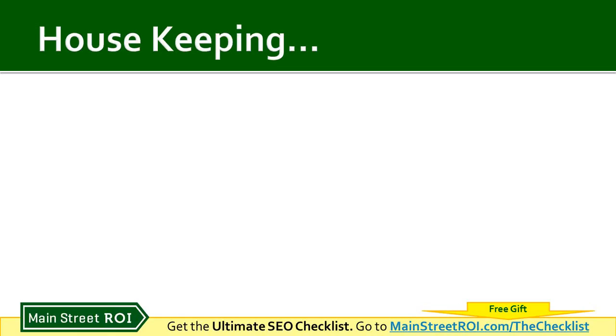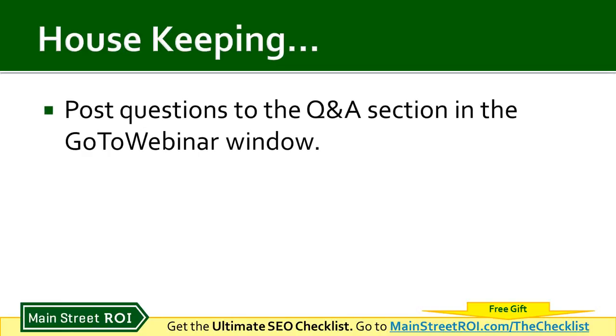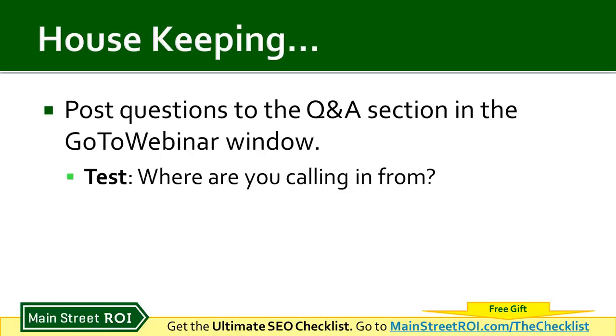We've got a lot to cover. First, some housekeeping. If you're new to GoToWebinar, you might not know that there's a Q&A section where you can post questions — that should be in the upper right-hand corner of your screen. To make sure everyone knows where that is, I do want to ask you to type in where you're calling in from.